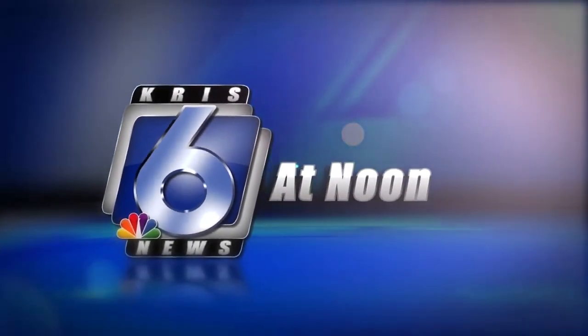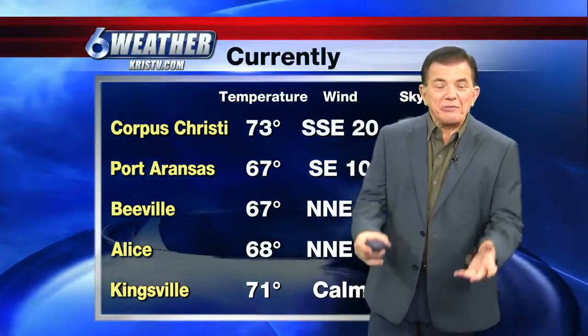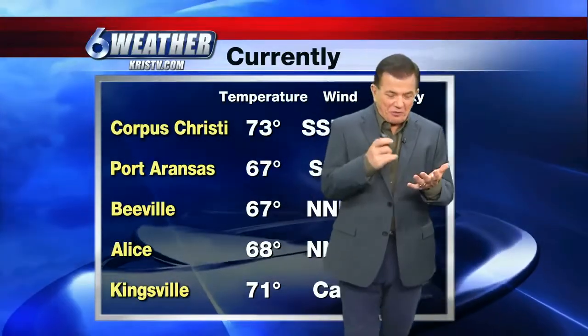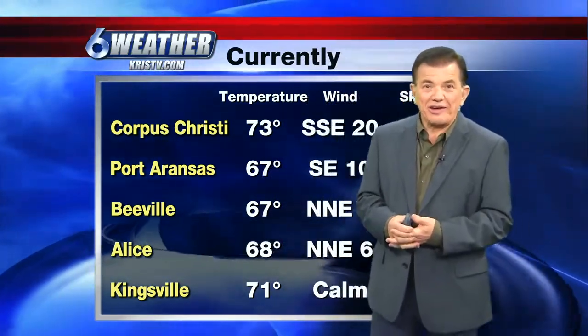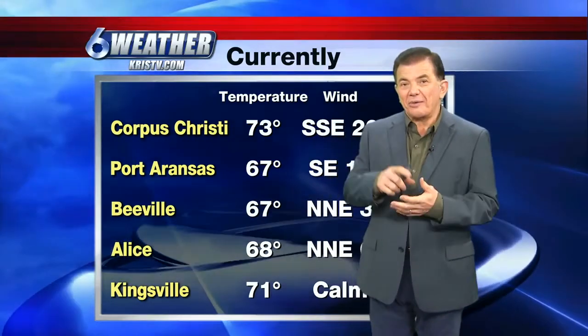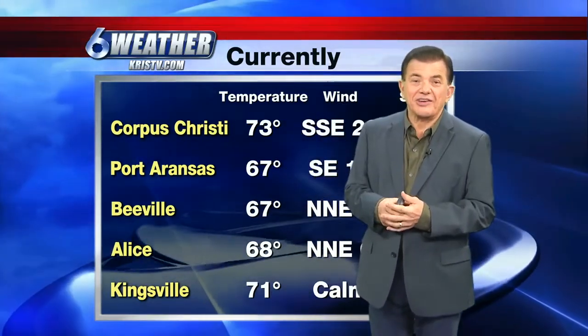Chris, six news at noon. Good noon time, everybody. We have so much humidity and no sunshine at the end of February, and you're not going to believe it — this is the beginning of it getting colder.